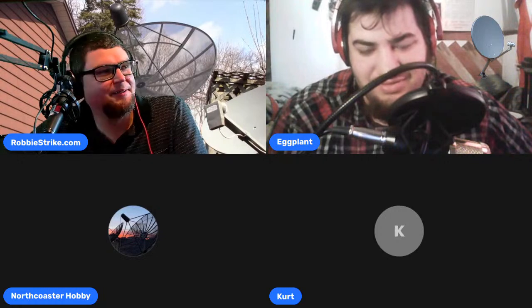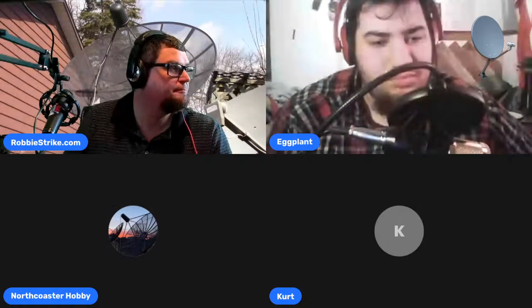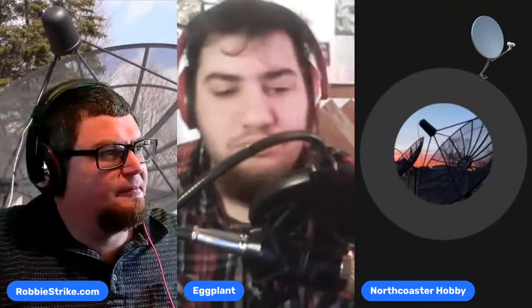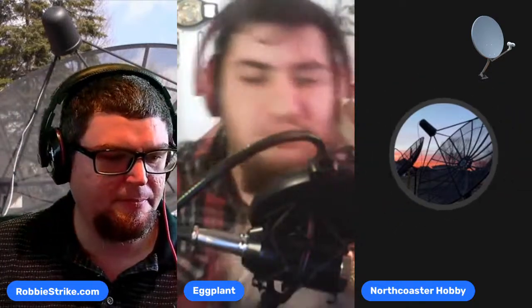We have Kurt joining us from Northern New York. Kurt picked up one of those Titanium LNBs I was showing earlier. He got the dual output 5G filter version. His other ones are single output, and he's not sure when 5G will actually be in his area, but Kevin and I said last week what if they sell out — so he thought he'd better pick one up.